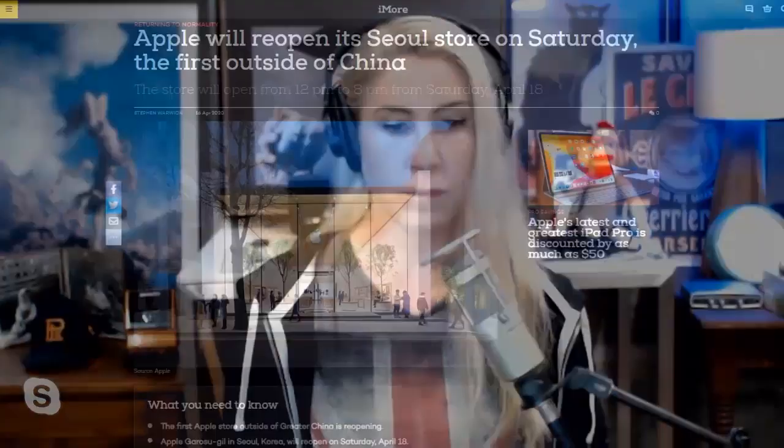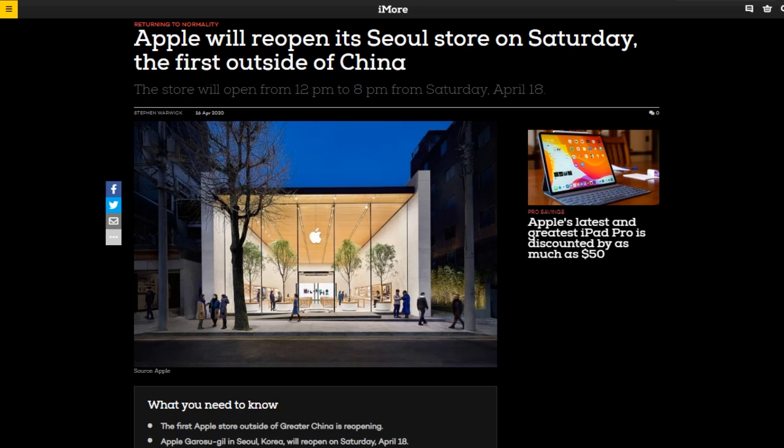Apple is reopening its first store outside of Greater China in Seoul, South Korea — Apple's single store in the country. On Saturday, April 18th, they will have reduced hours from 12 to 8 p.m. Apple closed all retail stores outside of Greater China on March 13th due to the coronavirus pandemic.